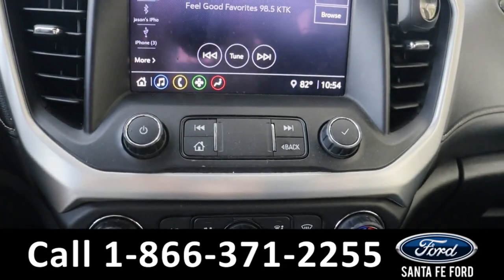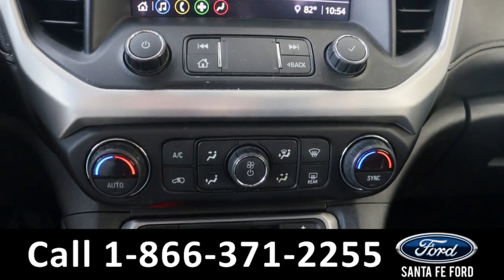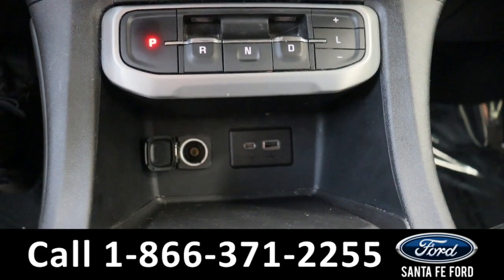Below this we have our audio control settings and our climate control settings. Further down we also have a power port and two charging ports.